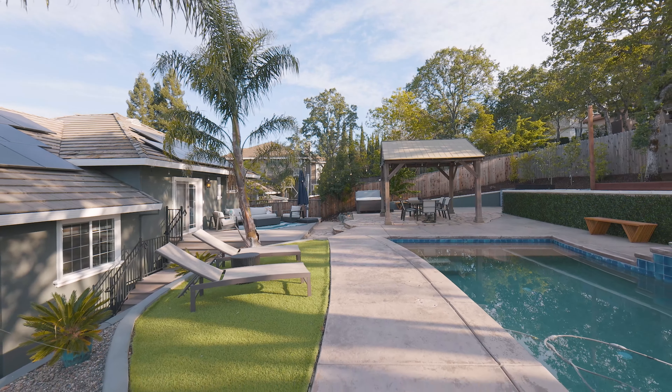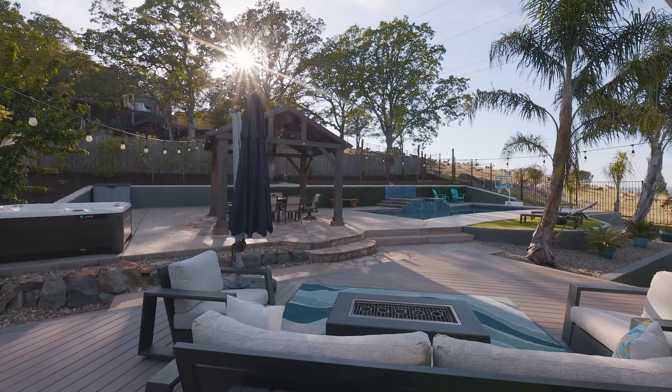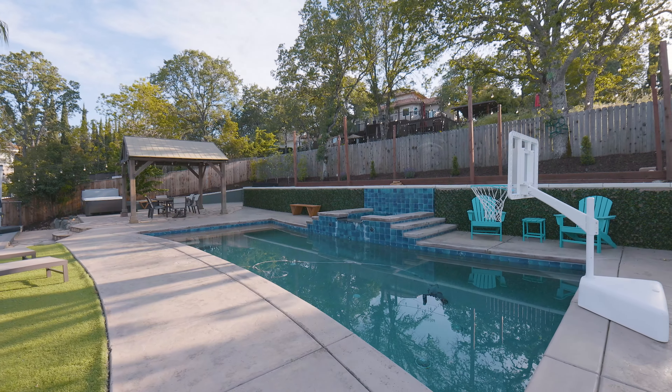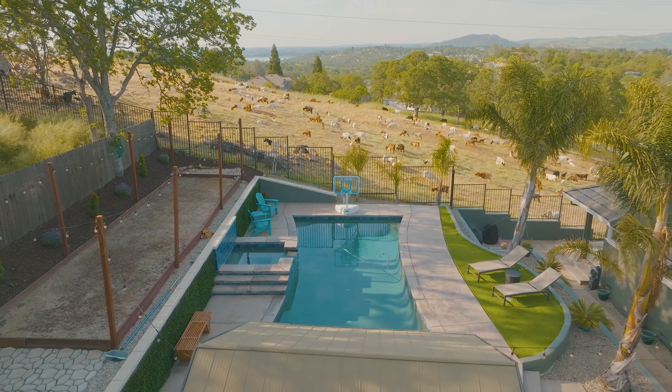But the real magic happens outdoors where a tropical-inspired backyard oasis awaits. Take a dip in the newer sparkling saltwater pool, relax in the gazebo covered patio, or enjoy a game of bocce ball on the court.